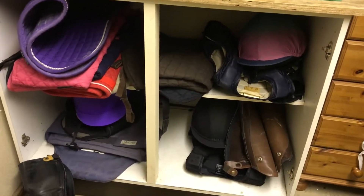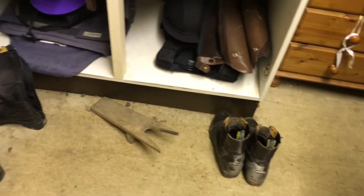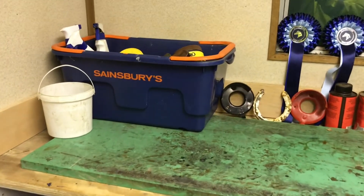We start off with an area where me, Polly and Florence keep most of our stuff — it's like our hats, back protectors, boots, and you can see there are some numnahs there.